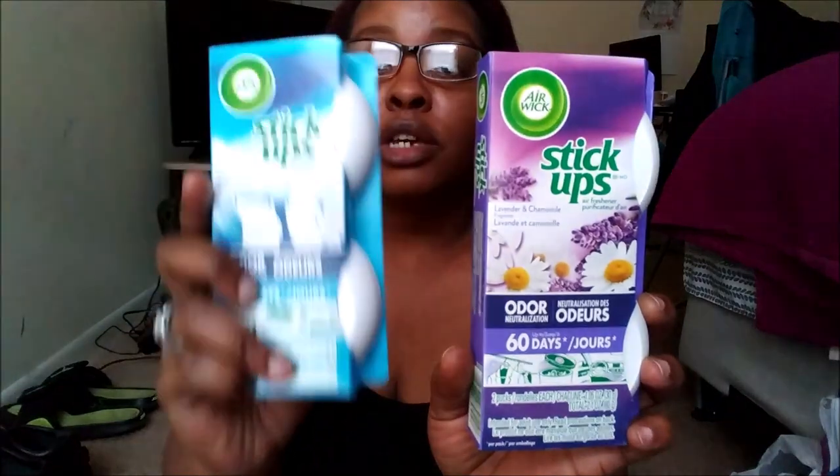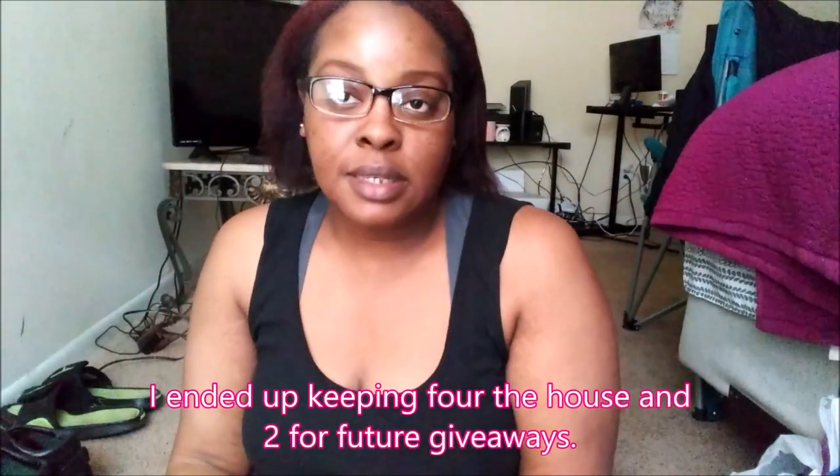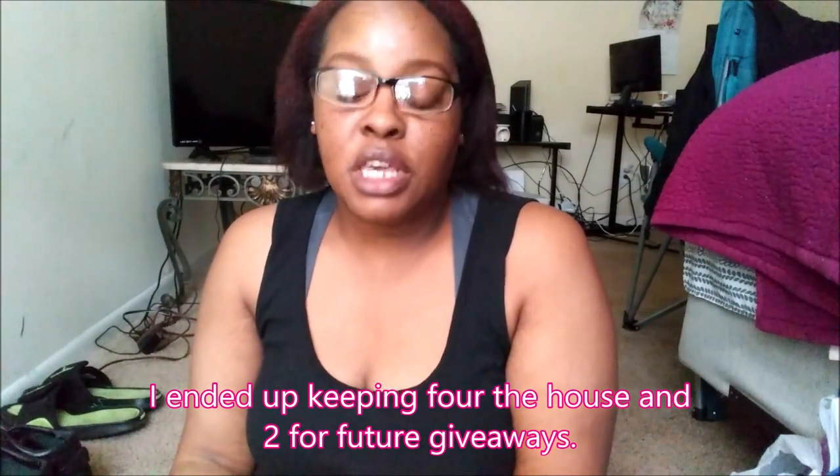One of the things I found at Dollar Tree — I've seen stick-ups there before, but it's always been the store brand. I've never seen Air Wick stick-ups, but they had three different kinds: lavender, crisp breeze, and orange. The orange ones didn't have many left, so I didn't get any. I picked up three of the lavender and three of the crisp breeze. I'm keeping one of each for the house, and the other ones will be sold for profit on eBay, since a lot of people are shopping online for these necessities right now.